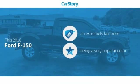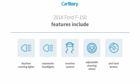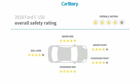Car Story Research indicates this vehicle as a competitive listing price. Features also include anti-lock brakes, traction control, adjustable steering wheel, daytime running lights, and it has been listed as an IIHS Top Safety Pick with these ratings.